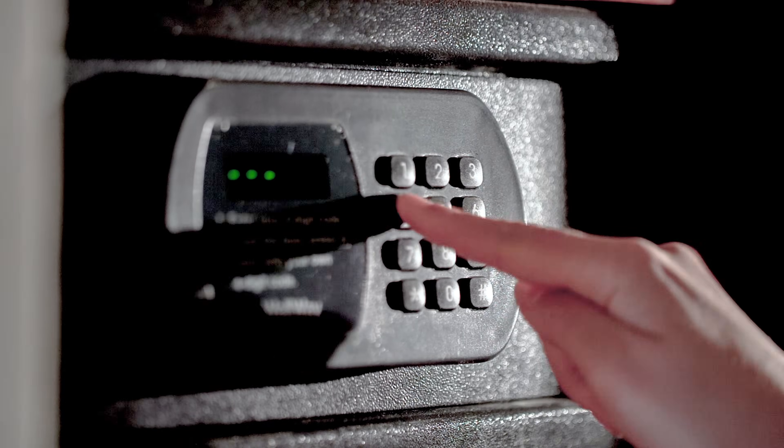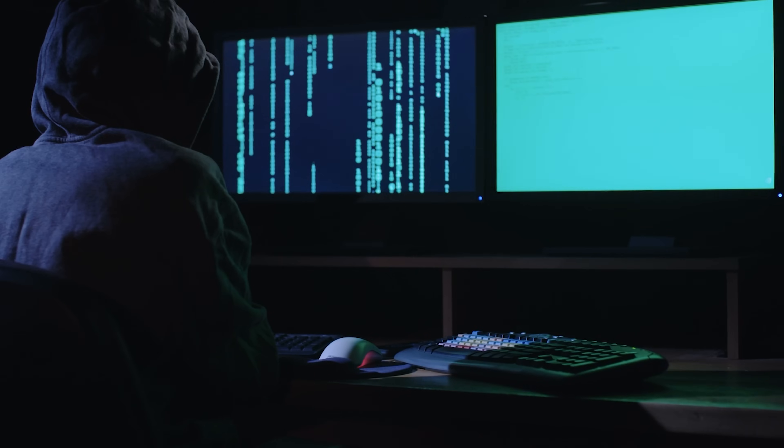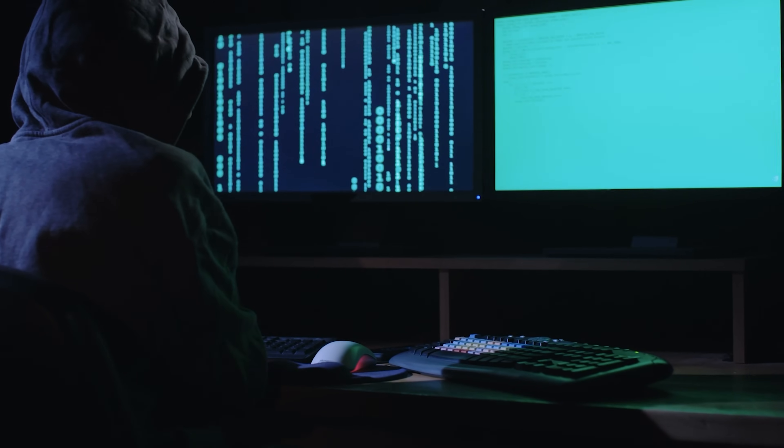Imagine you have a safe at home to store your valuables. This safe is like a cold wallet in the world of cryptocurrencies. It is called cold because it's not connected to the internet. Just like your safe, it's physically isolated and less vulnerable to hacking or online threats.